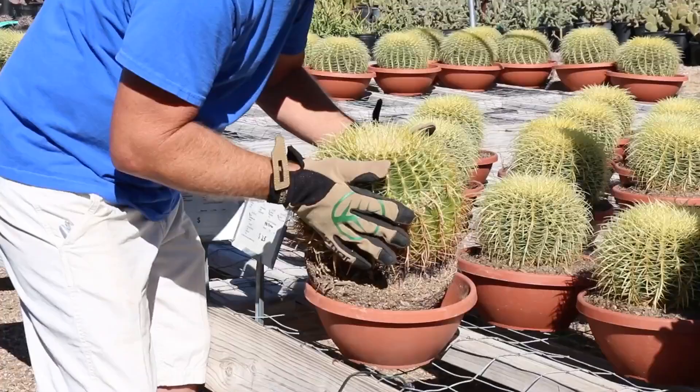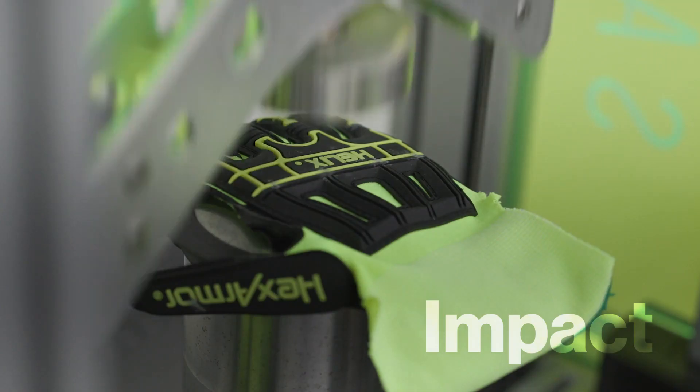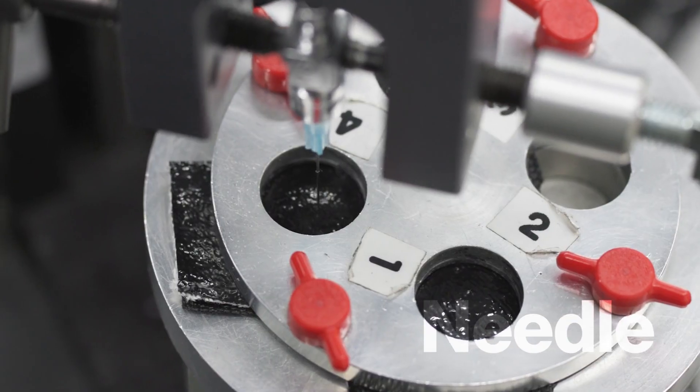Within hand PPE, many textiles and safety technologies are available to mitigate cut, impact, abrasion, and perhaps most dangerous, puncture and needle stick hazards.